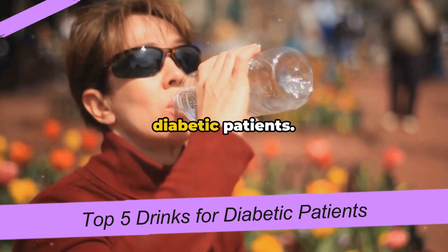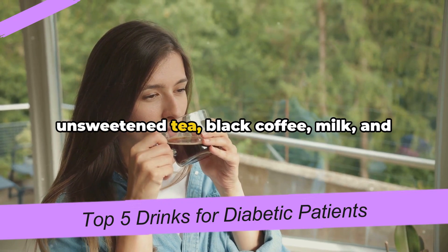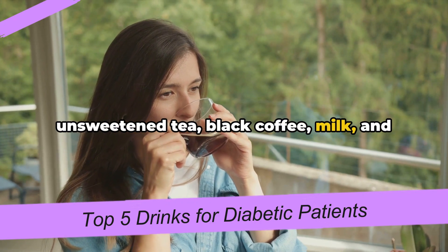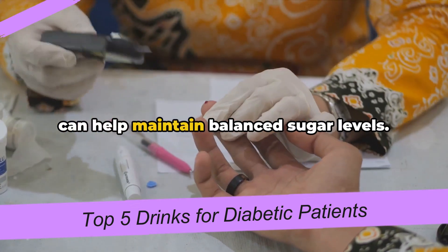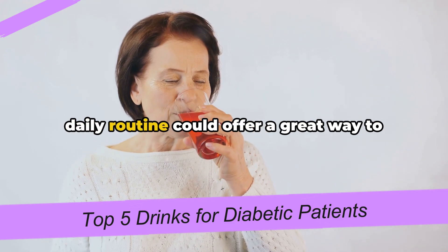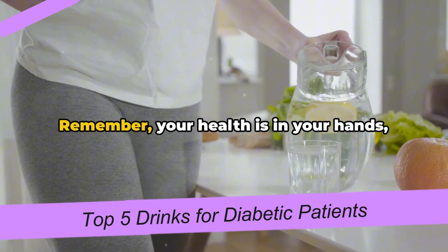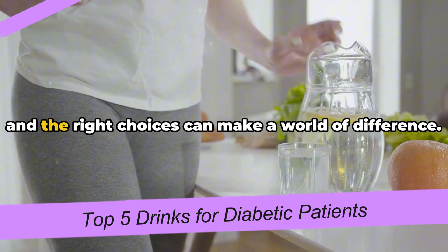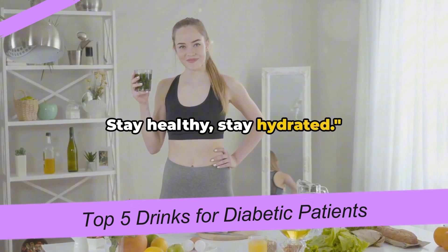So those were the top five drinks for diabetic patients. We've explored the benefits of water, unsweetened tea, black coffee, milk, and vegetable juice. Each provides unique health benefits and can help maintain balanced sugar levels. Incorporating these drinks into your daily routine could offer a great way to manage your diabetes while staying hydrated. Remember, your health is in your hands, and the right choices can make a world of difference. Stay healthy, stay hydrated.